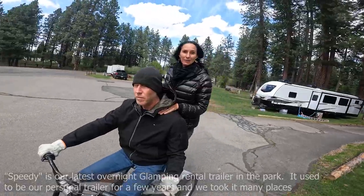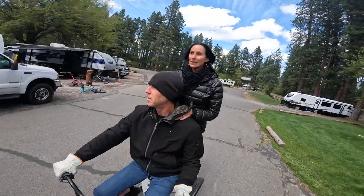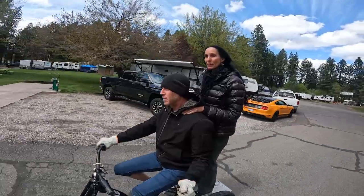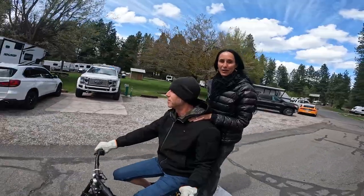Really cute trailer. Sleeps three people — two comfortably but three people. We took it to Burning Man once or twice, not too sure, and then we took it to Baja twice. It's a very comfortable trailer.